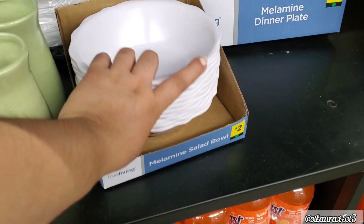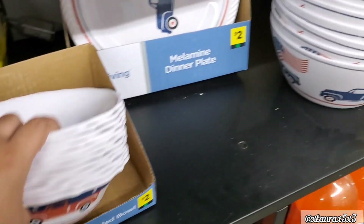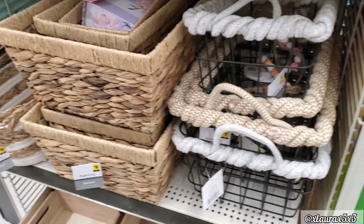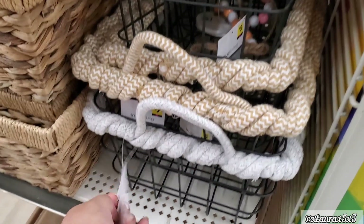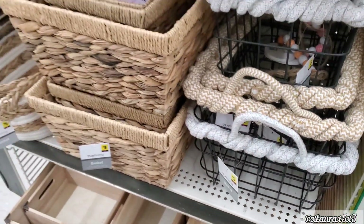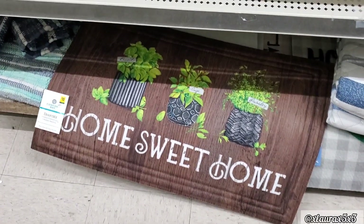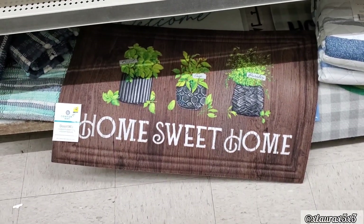This Dollar General did have the melamine salad bowls and plates that I showed you in my previous video. On this end cap they had many baskets — these here are new. Those are $5 and $8. Home Sweet Home, this one is $10.